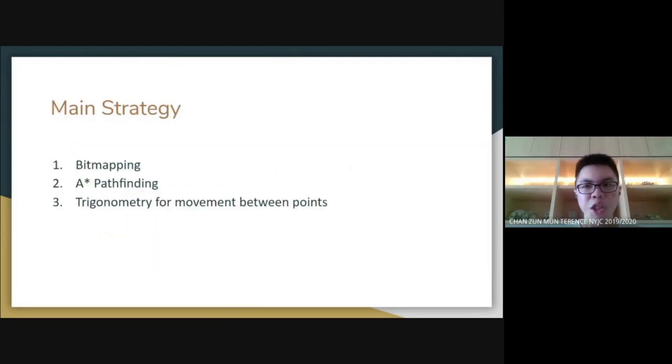For this IQOO challenge, I have used three main strategies: bitmapping, A-star pathfinding, and trigonometry.